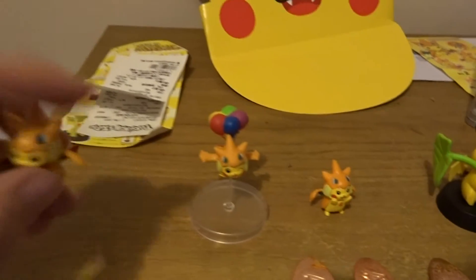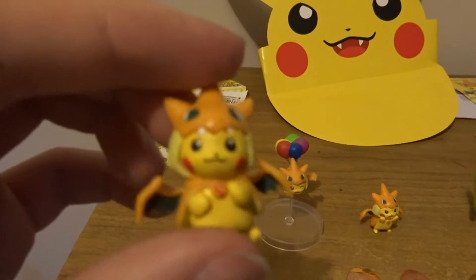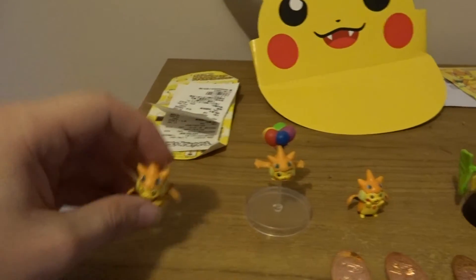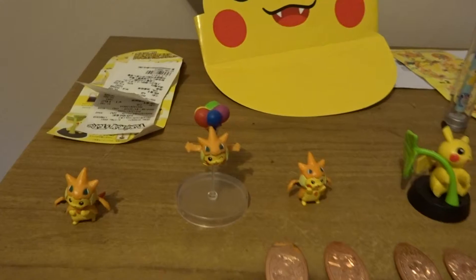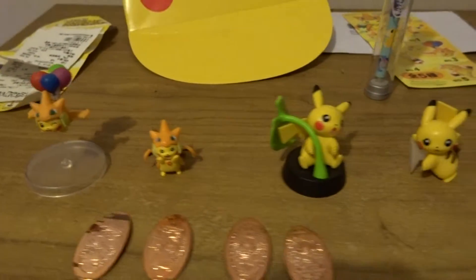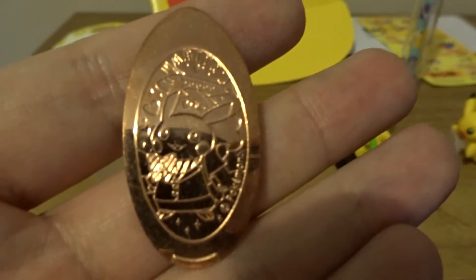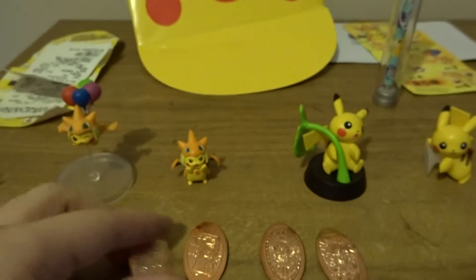These are also some of the things I got from the little Pokemon Center. Just got this little guy here, this little guy as well. These are just some of the coins — got little Pikachus on them.